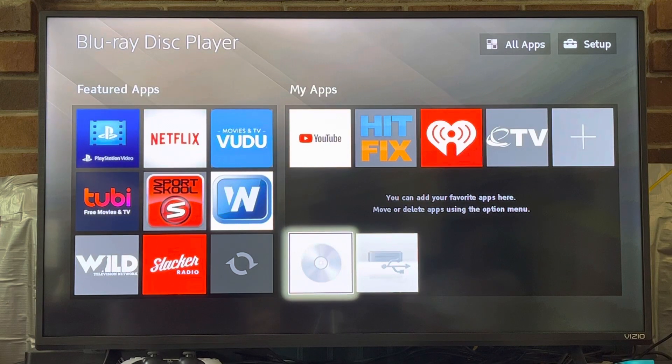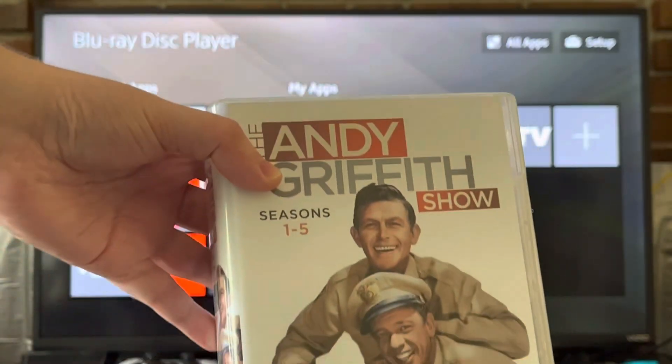Hey everyone, this is Riley Haynes and welcome back to my channel. Today we are doing another DVD opening. We are going to do disc 1 of The Andy Griffith Show Season 1.